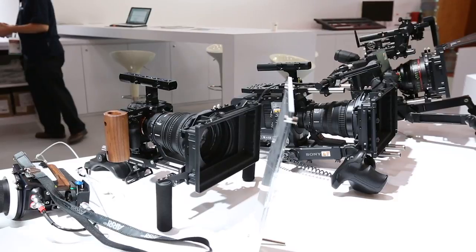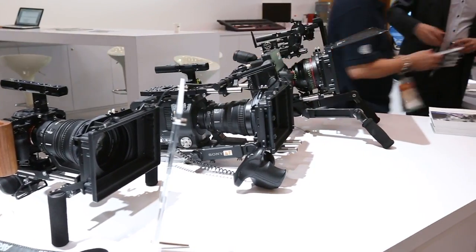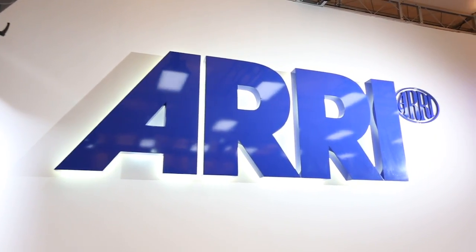It can do tunable white from tungsten to daylight. But it can do in the color version as well — RGB colors. So you can just use that without color gels, which gives you a lot of freedom. And it's not only the standard tunable light application or the standard soft light application. It can be used as well as a sky light, or a space light.